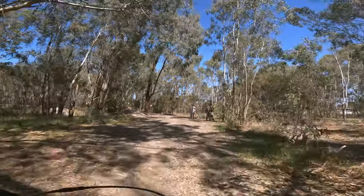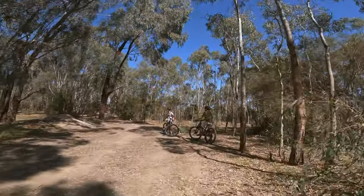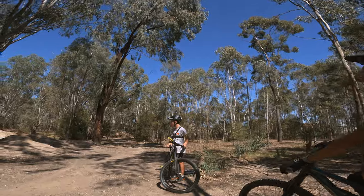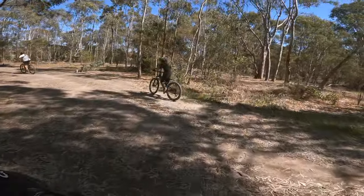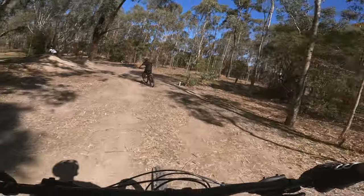On perfect timing, we met one of the local builders who gave us some tips, which was really good and made us substantially better. Here are a couple of runs that we did, giving us a tow.